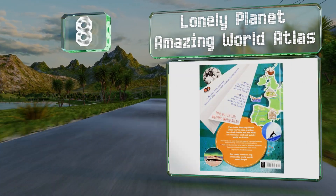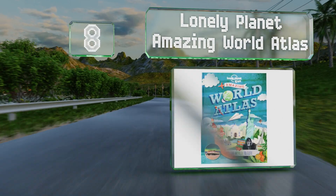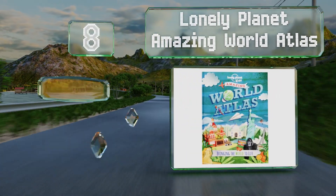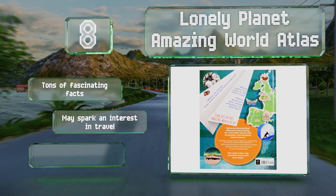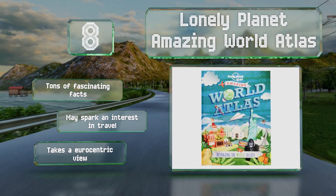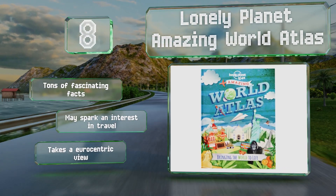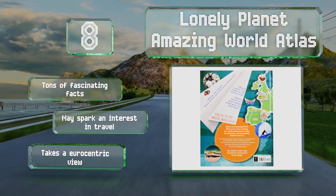Coming in at number eight on our list, the Lonely Planet Amazing World Atlas is full of quirky and engaging illustrations that make learning about the planet fun for all children. It's easy enough for kindergartners to flip through and be entertained, but will especially benefit kids eight years old and up. It contains tons of fascinating facts and may spark an interest in travel, however it does take a Eurocentric view.